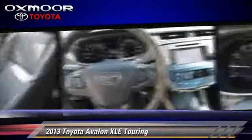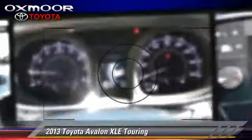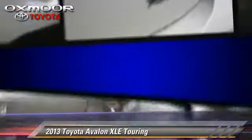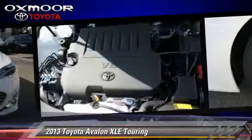This Toyota features memory seats, heated power mirrors, and a sunroof. Safety features include traction control, four-wheel ABS, and stability control.